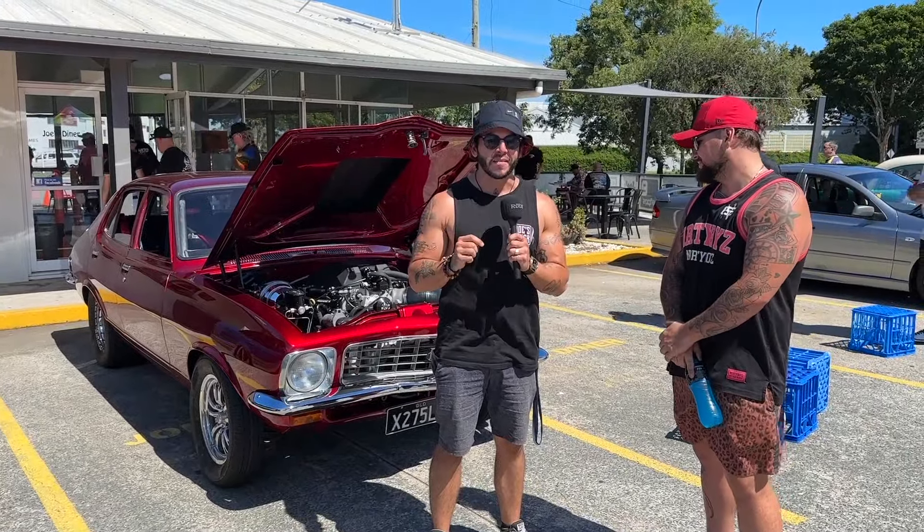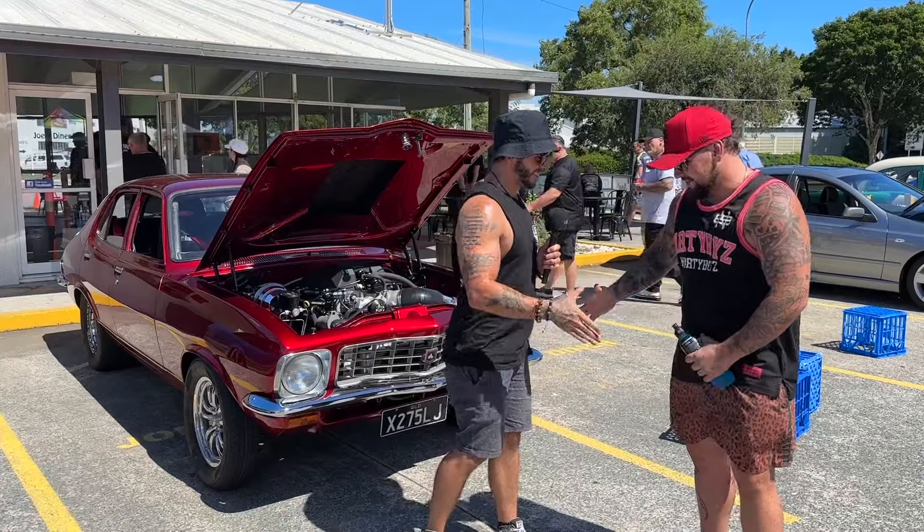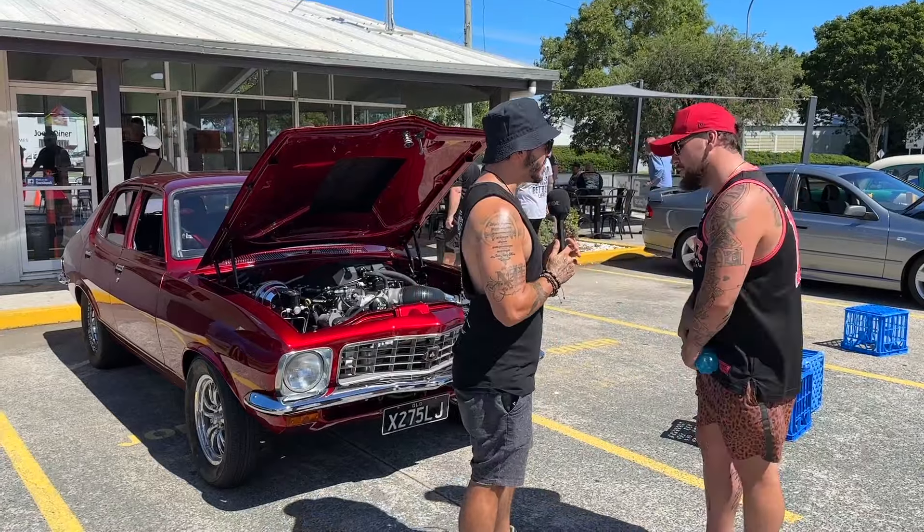Alright guys, here we are at Joe's Diner and we're live with another awesome car that's just rocked up here with Damien. Hey dude, what's going on mate? How are you? Good bro, yourself? Always good mate.